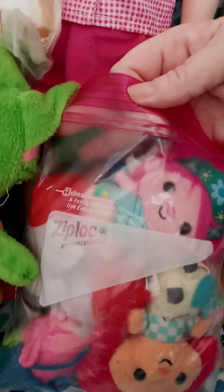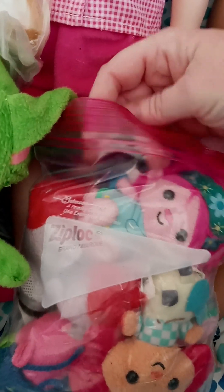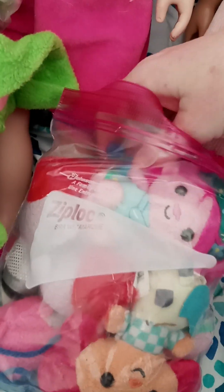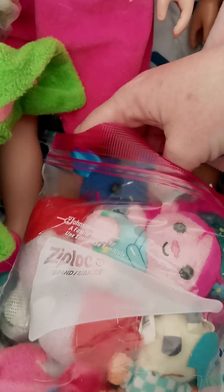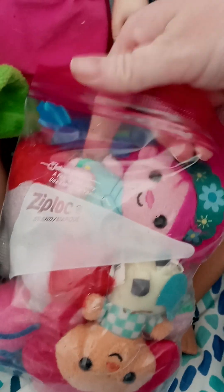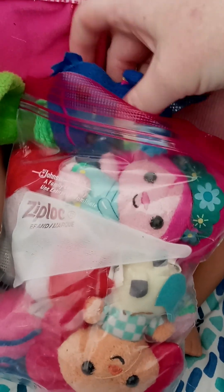I got this bag of plushes for a dollar. They look like the Itty Bitties from Hallmark. I'm going to open them up and see what's in there. I figured since they're tiny plushes they'd be good for the 18-inch dolls so they can have some stuffed animals.